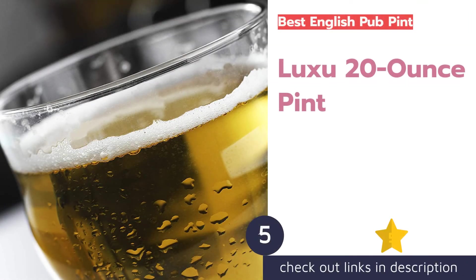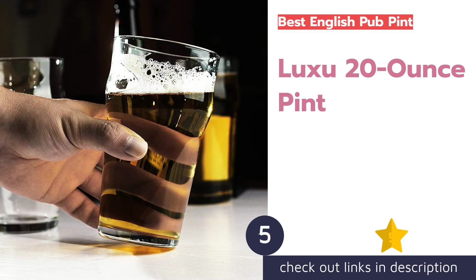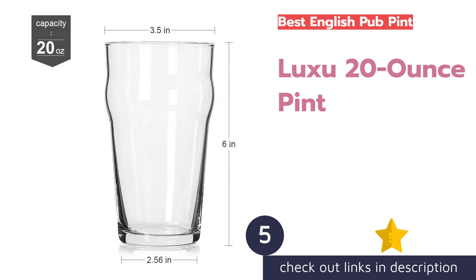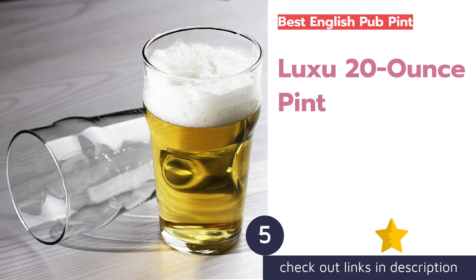The next product on our list is the Luxu 20-Ounce Pint. If you've ever been out for a drink across the pond, chances are you've come across this style of drinkware at the pub. American bars and breweries tend to favor the shaker glass over the pub pint, which makes this model feel unique and well traveled.